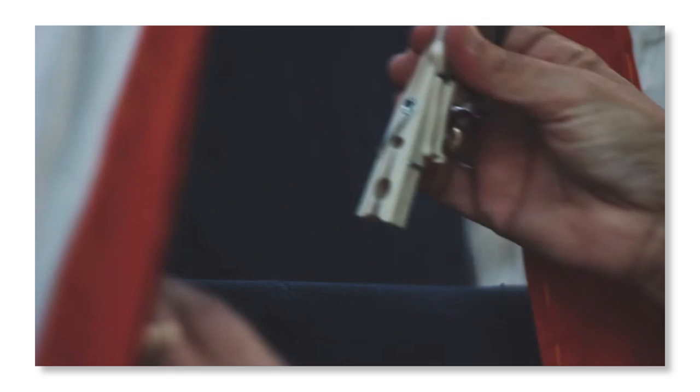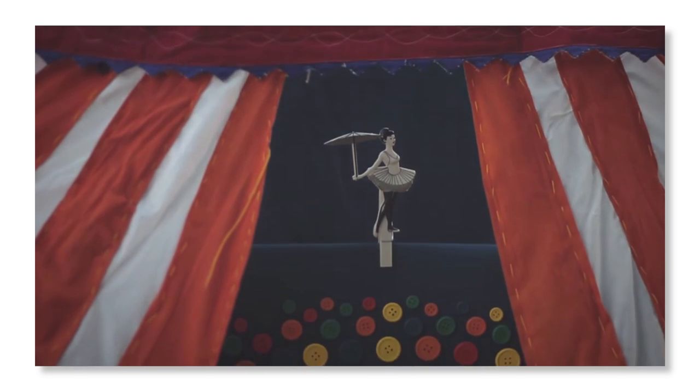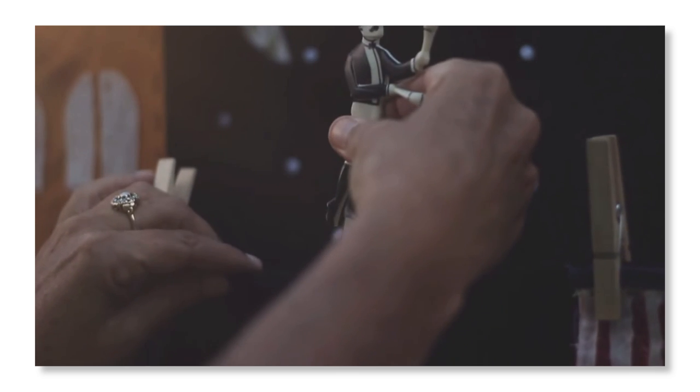Clamp clothes like a daredevil by hiring the amazing Pegzini family to employ that old-timey high-wire way to dry laundry.